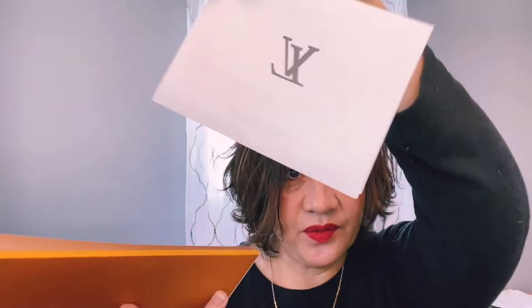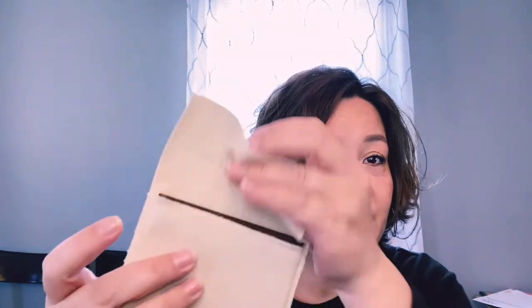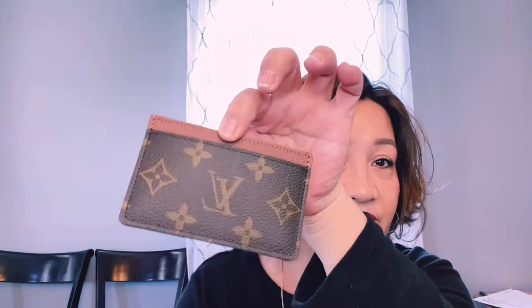I went ahead and opened the box already — here's my receipt. I'm not going to show you the paperwork. I went ahead and untied it because I was so excited to see it right away. I'm sure you can tell by the size of the box what's inside. Here's the item number if you're interested, and they always give you the textile card.